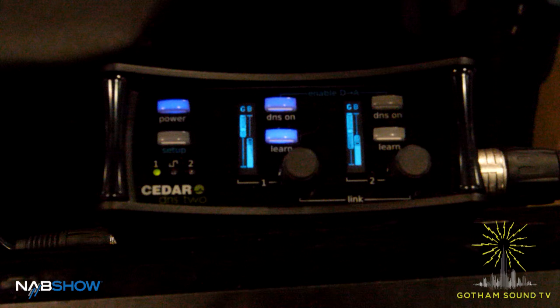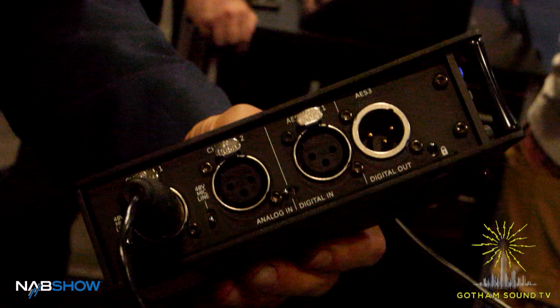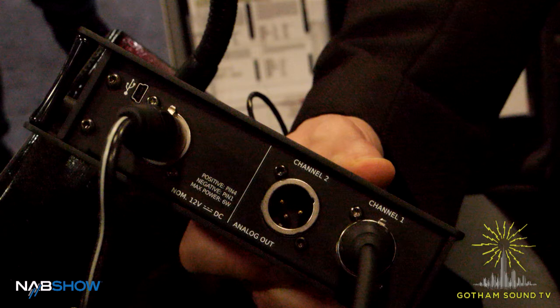This is a two-channel dynamic noise suppressor. It has analog inputs which can be line, mic, or 48-volt phantom mic inputs, with line outputs analog. It also has digital in and out connections.